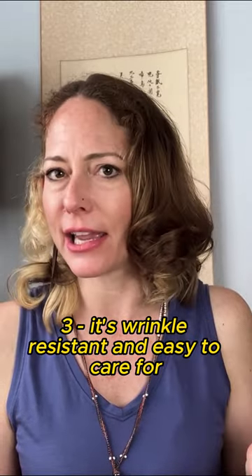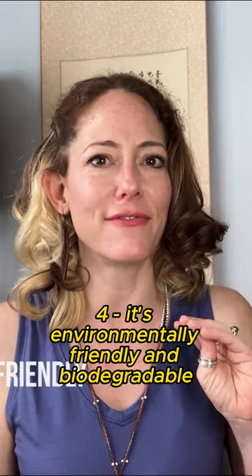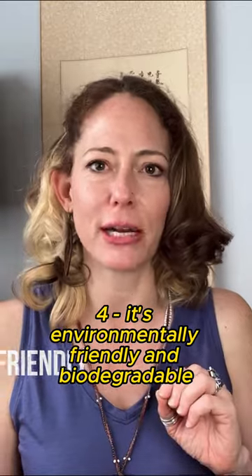3. It's wrinkle resistant and easy to care for. In most cases, you can machine wash it in cold water and just hang it to dry and it dries quickly. 4. It's environmentally friendly and biodegradable.